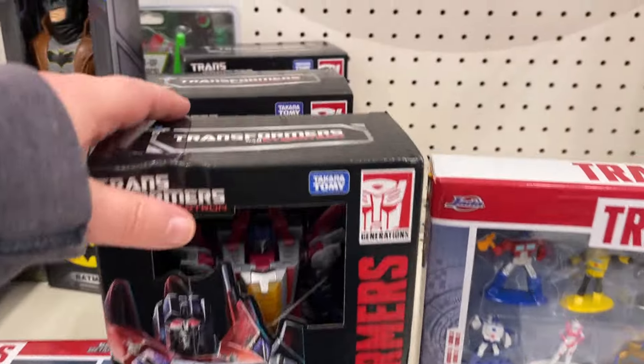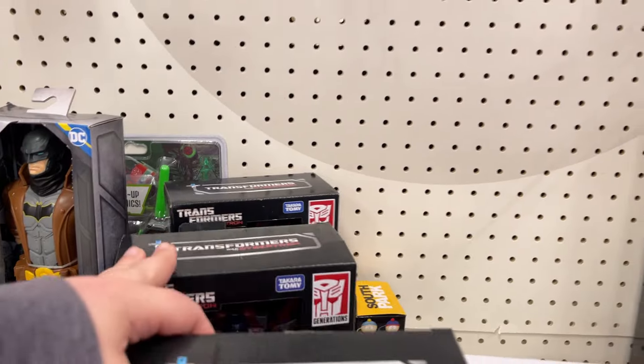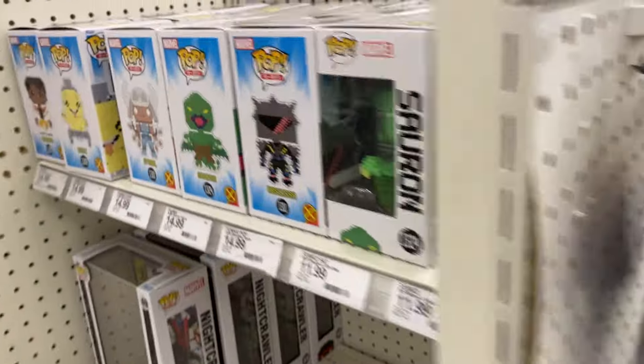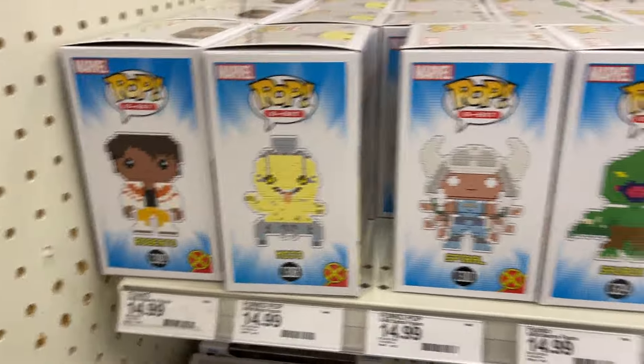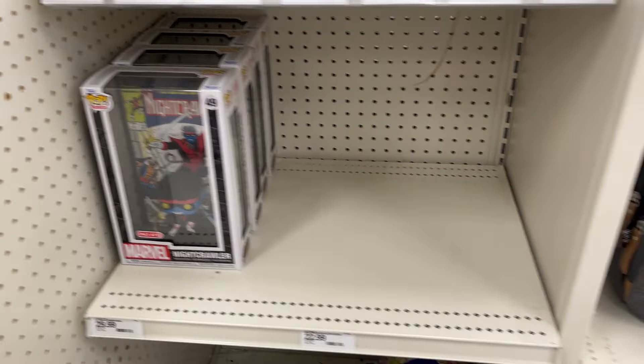Transformers. Let's see if we can go around. Got a little bit of Star Wars. Got the X-Men Pops - yeah, some of the X-Men. Funko, got Nightcrawler there.